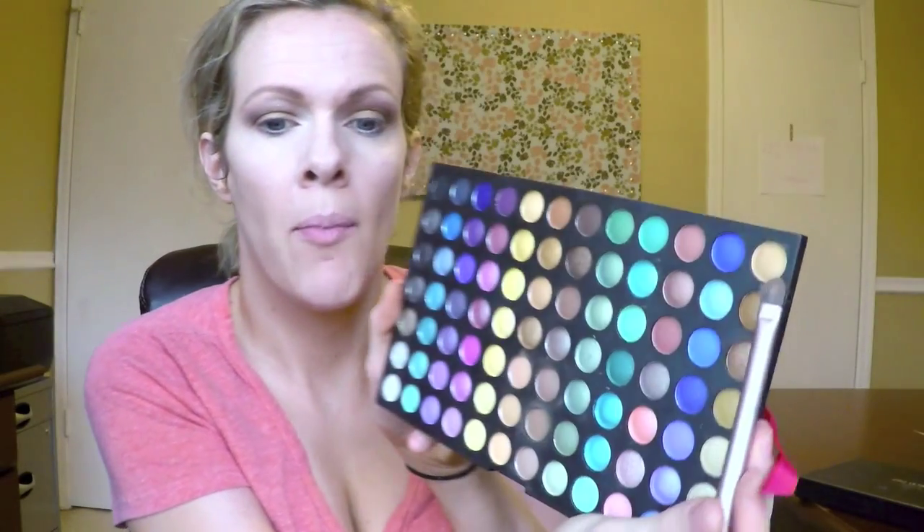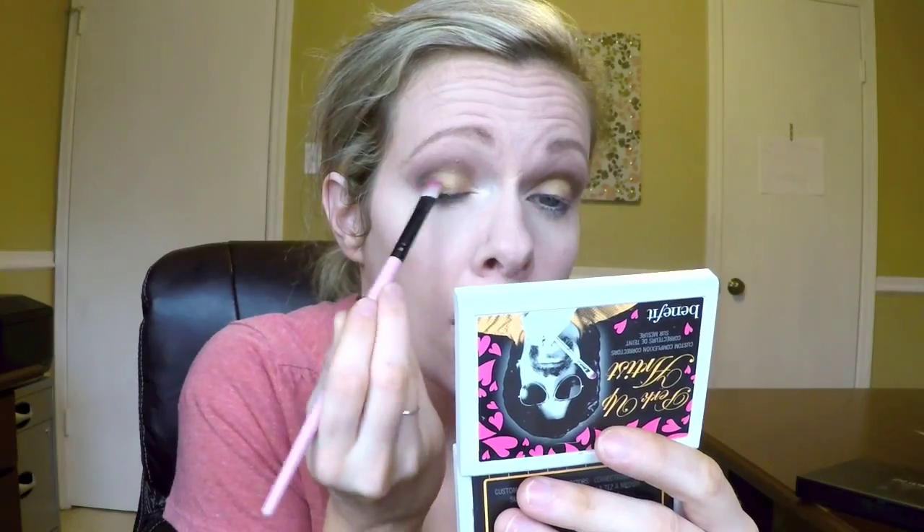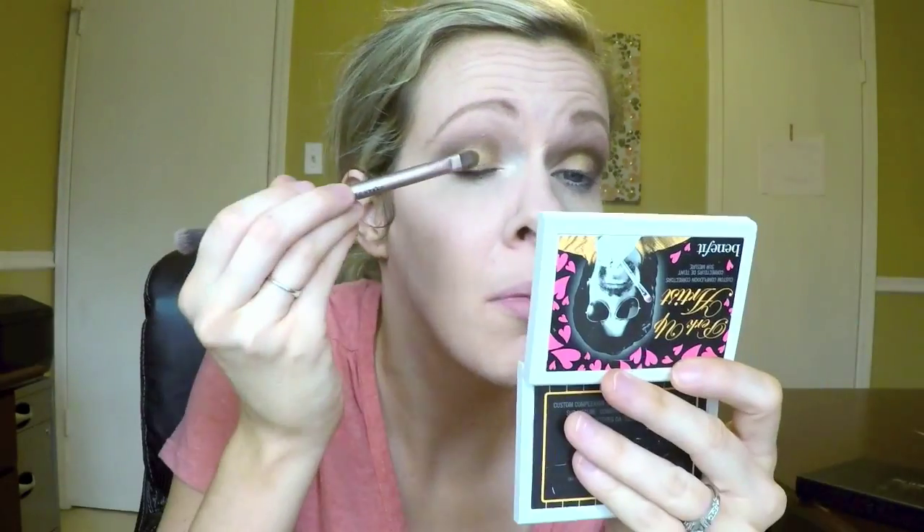I go into my Coastal Scents palette and pick a gold shimmery color to go on the eyelid, packing it in with my flat brush and blending it a little where it meets the darker colors. I also pick a lighter gold for the middle of the lid. In the end, I go back into my Naked palette and get 'Half Baked' — you cannot beat that golden color — then blend out any harsh lines and use a makeup wipe to clean up any fallout.